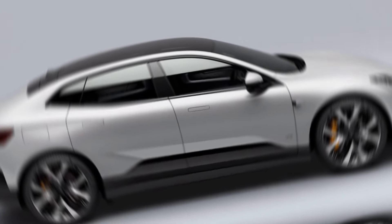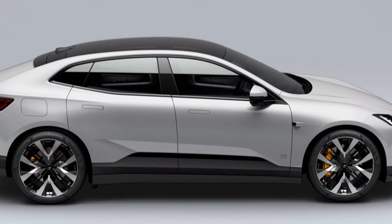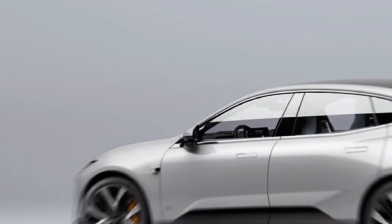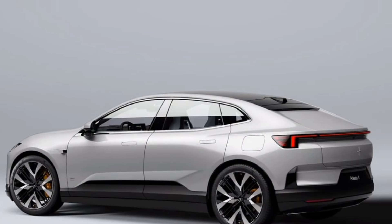The Polestar 4 cuts a striking figure on the road. Its aerodynamic design isn't just for show — it helps maximize efficiency and range. The signature Polestar headlights and taillights create a recognizable presence, day or night.